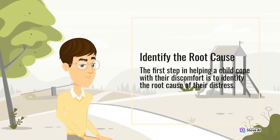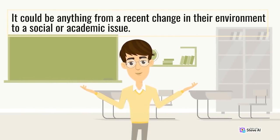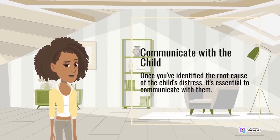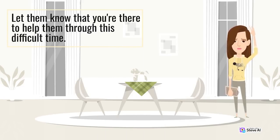The first step in helping a child cope with their discomfort is to identify the root cause of their distress — it could be anything from a recent change in their environment to a social or academic issue. Once you've identified the root cause, it's essential to communicate with the child. Ask them how they're feeling and encourage them to express their emotions. Let them know that you're there to help them through this difficult time.